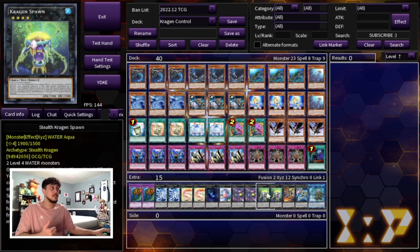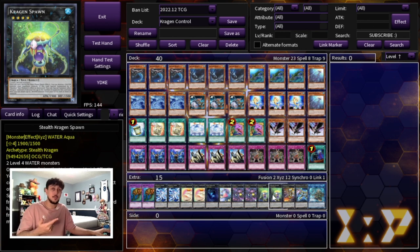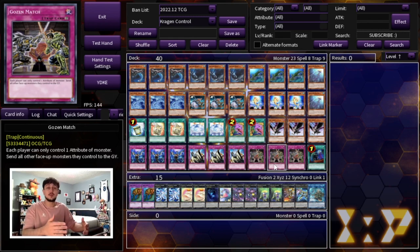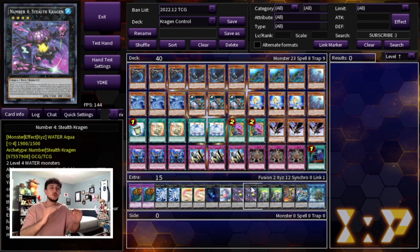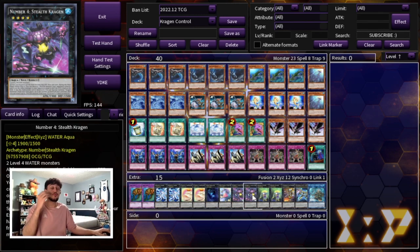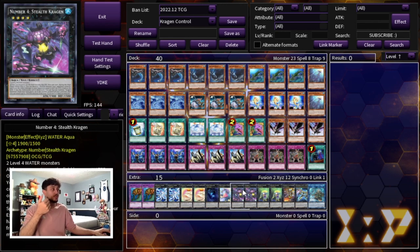You're usually summoning two Kragen Spawns, so if one gets destroyed you summon Stealth Kragen back, all your opponent's monsters become water again, and you have the Stealth Kragen pop plus the second Kragen Spawn pop. With Gozen Match your opponent can't really summon non-water monsters. This deck plays at a controlled, slower pace, making your opponent play at your pace — destroying their monsters turn by turn. If you have Buzzsaw Shark or other cards in hand you're putting up a lot of damage. Cards like Solemn Judgment protect you from Evenly Matched and Lightning Storm, making this a very powerful setup in today's format.